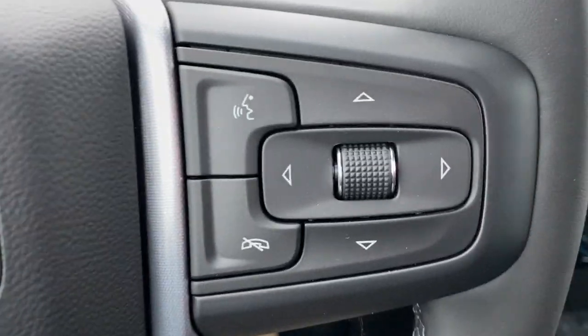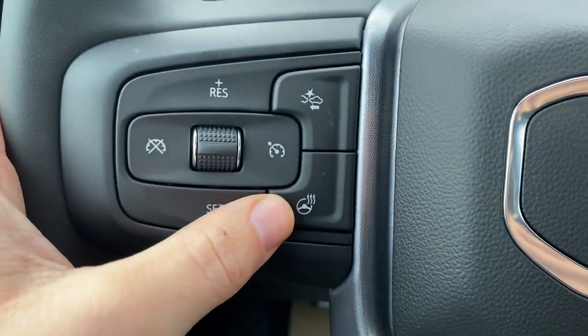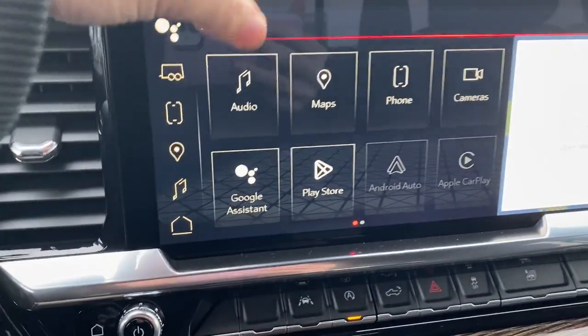In the middle is our cluster. To the right of the steering wheel we have our cluster controls as well as Bluetooth controls. To the left we have cruise control with forward collision alert and the heated steering wheel. We can take a look at our audio now.